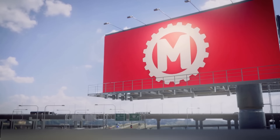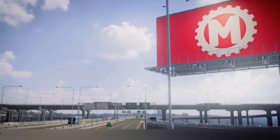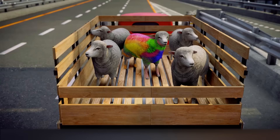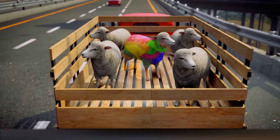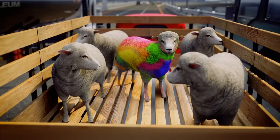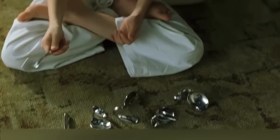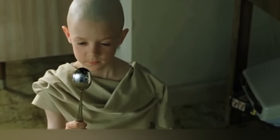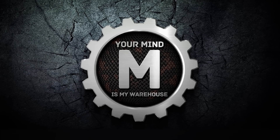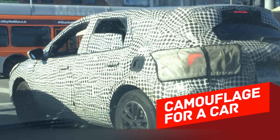Hi everyone. Have you ever learned about the true purpose of a certain item and thought to yourself, well my life will never be the same again? For some reason, many convenient and carefully thought-out things often don't get the attention they deserve. Today we will tell you about inventions whose true purpose is known to just a few people.